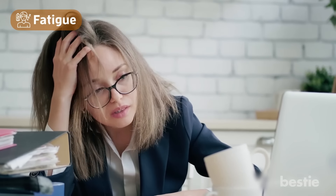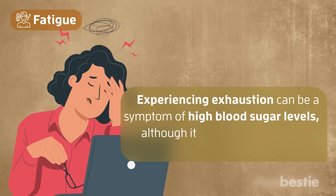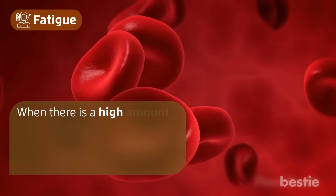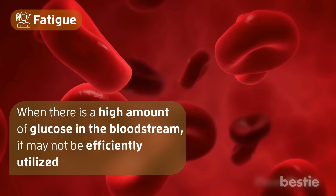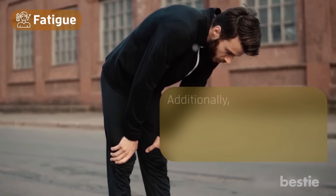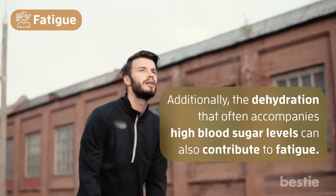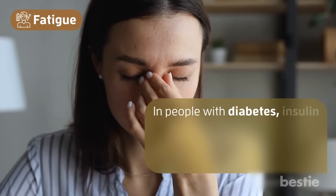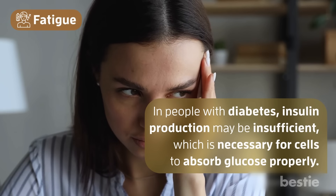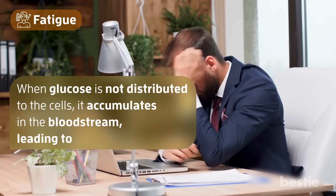Number 9: fatigue. Experiencing exhaustion can be a symptom of high blood sugar levels, although it can be confusing since fatigue can also have other causes. When there is a high amount of glucose in the bloodstream, it may not be efficiently utilized to produce energy, contributing to feelings of tiredness. Additionally, the dehydration that often accompanies high blood sugar levels can also contribute to fatigue. In people with diabetes, insulin production may be insufficient, which is necessary for cells to absorb glucose properly. When glucose is not distributed to the cells, it accumulates in the bloodstream, leading to fatigue.